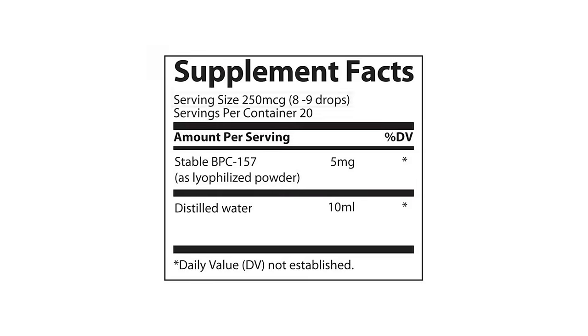Coincidentally, that's exactly what one serving of Bioprime's oral BPC-157 has. One bottle contains 5 milligrams of BPC-157, and 8 to 9 drops is 250 micrograms. I took 8 to 9 drops in the morning on an empty stomach, and on some nights I also took 8 to 9 drops before bed.